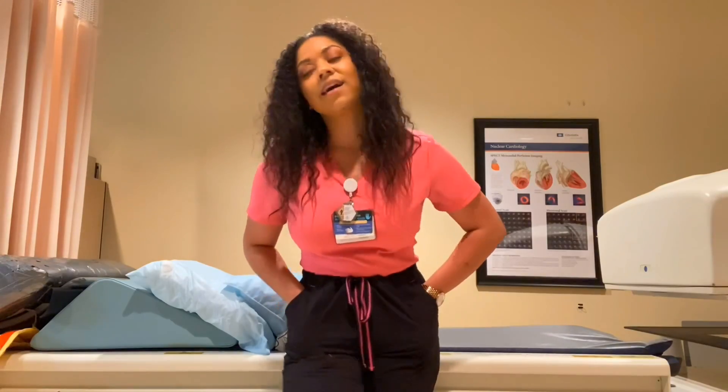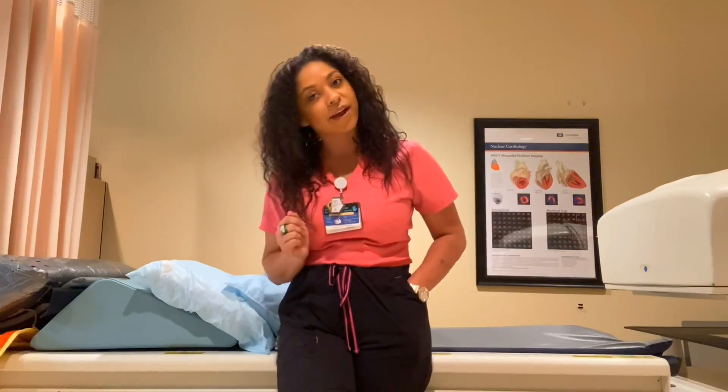I just wanted to show you guys around the nuclear medicine department here, the facility that I work at. Keep in mind that every nuclear medicine department looks completely different, but we all pretty much share the same type of equipment, so I want to give you a look around.